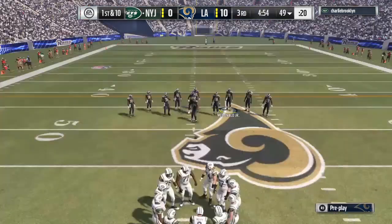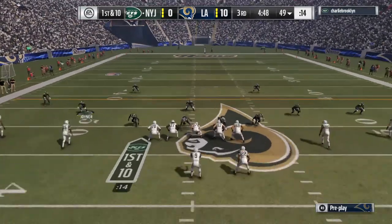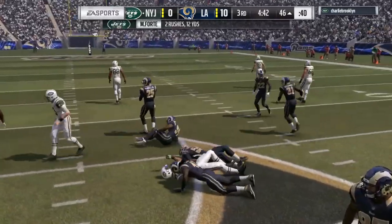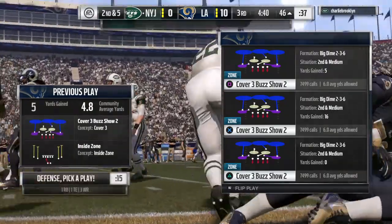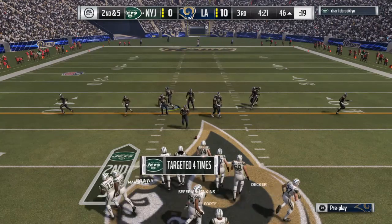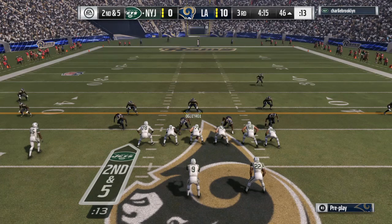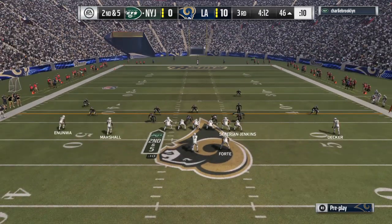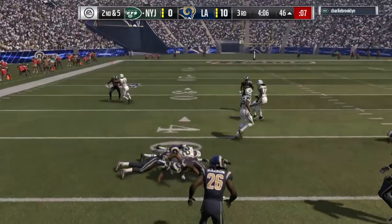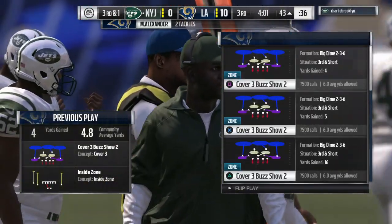The offense lining up on first down. They'll run it out of the gun — he's going to fight his way forward for a modest gain. Five yards on first down brings up second and five. Second down following the run — they'll run it again out of the gun and he's going to be met at about the 43. A gain of four sets up a big play on third and a yard.